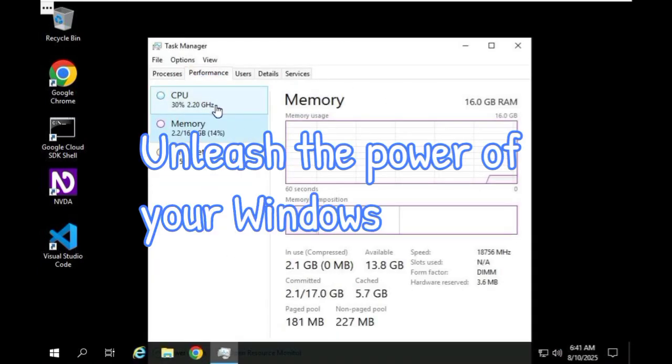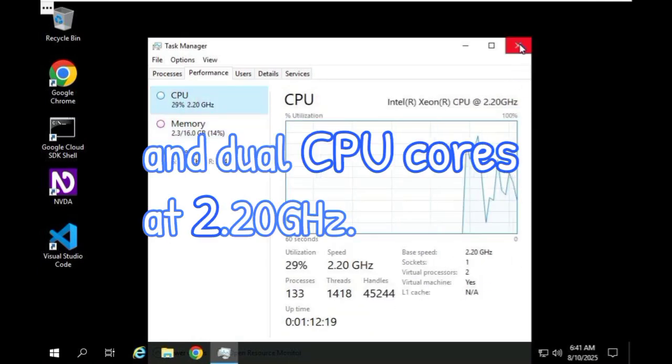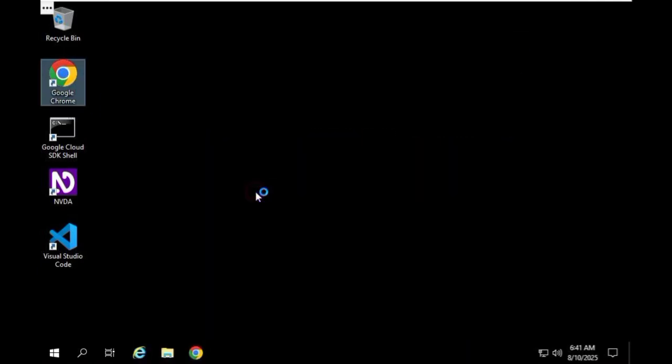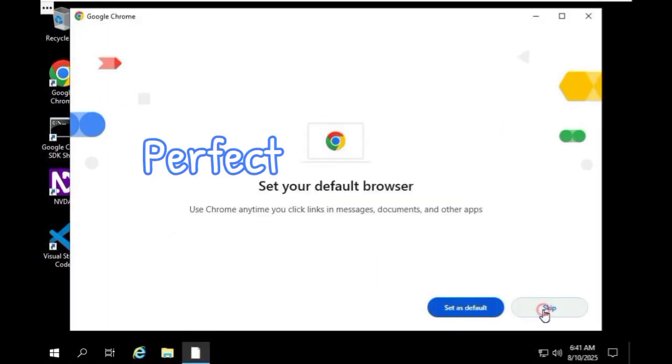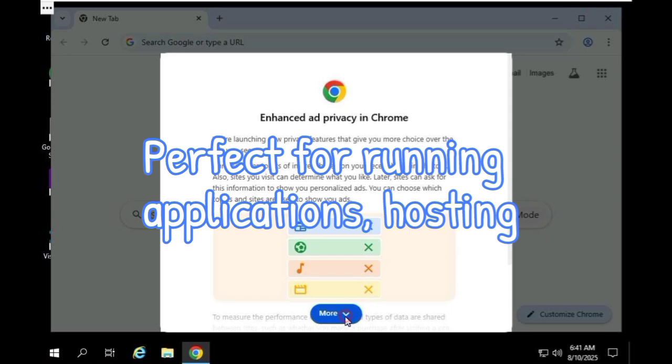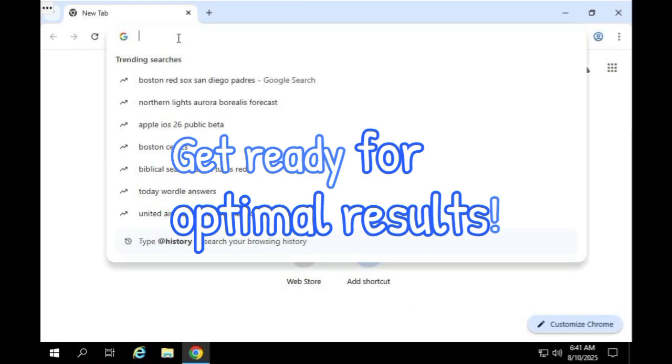Unleash the power of your Windows VPS with 16GB RAM and dual CPU cores at 2.20 GHz. Experience blazing-fast performance and multitasking capabilities. Perfect for running applications, hosting websites, or any demanding tasks you throw at it. Get ready for optimal results.